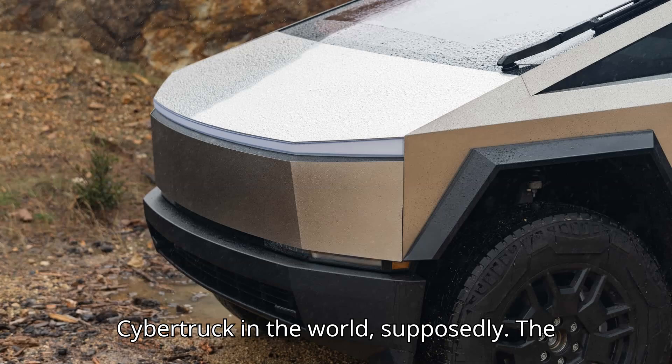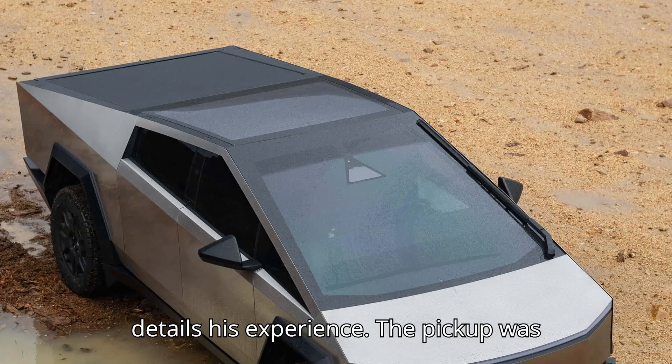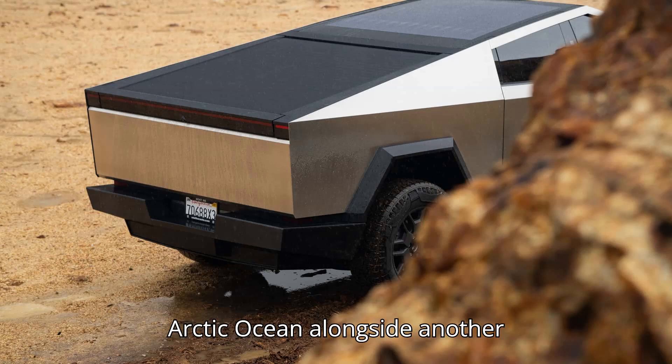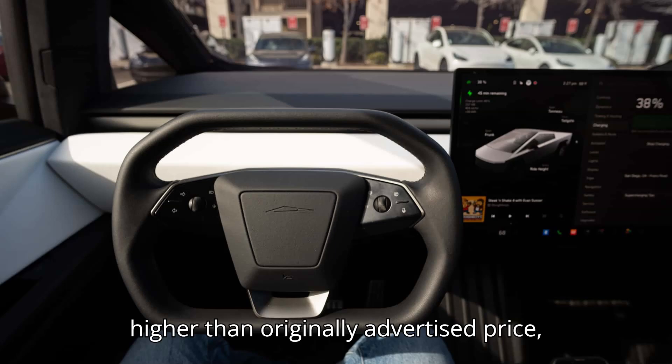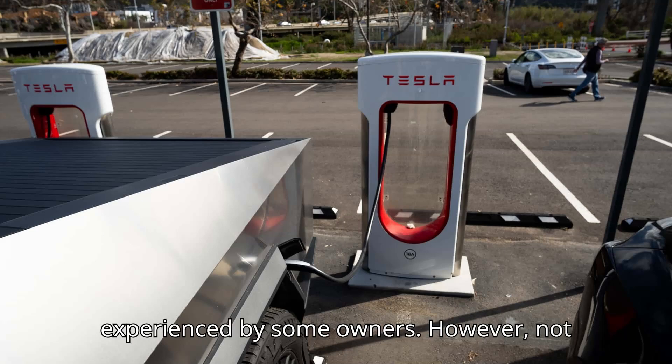This is supposedly the highest mileage Cybertruck in the world. The owner of a 50,000-mile Tesla Cybertruck details his experience. The pickup was delivered in March and even went to the Arctic Ocean alongside another Cybertruck. The Tesla Cybertruck is controversial because of its looks, higher than originally advertised price, several recalls, and unfortunate mishaps experienced by some owners.